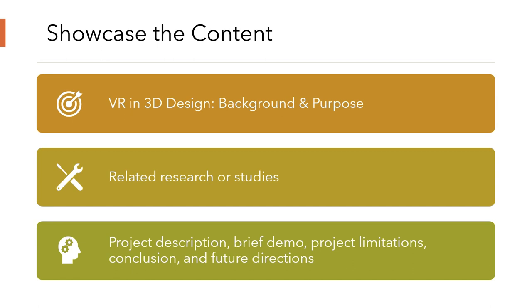Lastly, we will provide a snapshot of our current project. We will include a live demo of VR-assisted design, discuss some of the limitations we are facing, and conclude with our vision and the future direction of VR in 3D printing and modeling.